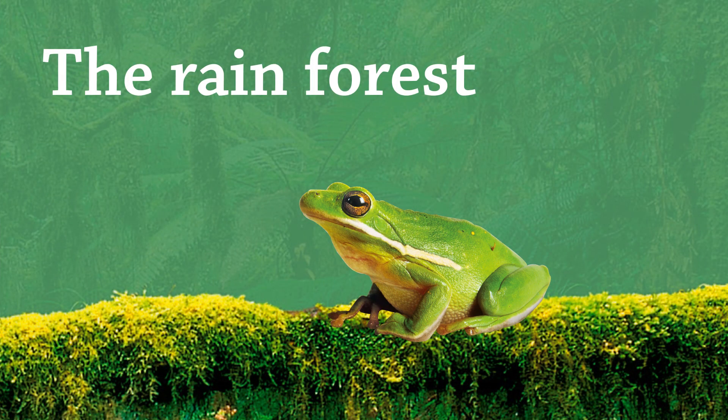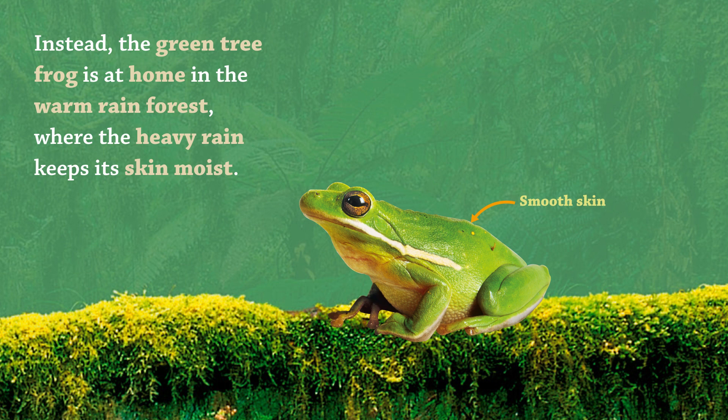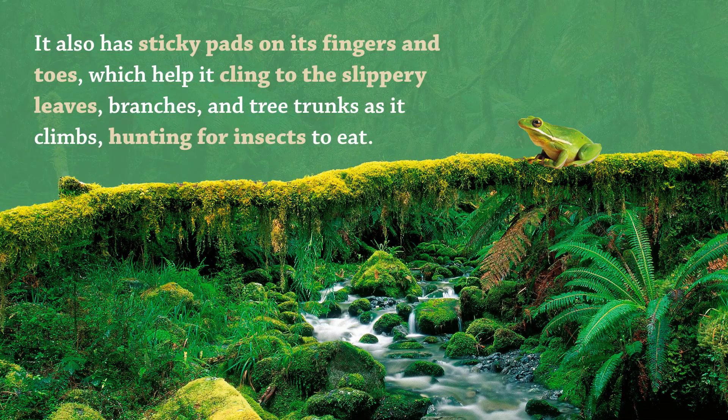The Rainforest. The green tree frog is at home in the warm rainforest, where the heavy rain keeps its skin moist. The frog can blend in among the many trees and stay hidden from predators. It also has sticky pads on its fingers and toes, which help it cling to the slippery leaves, branches, and tree trunks as it climbs, hunting for insects to eat.